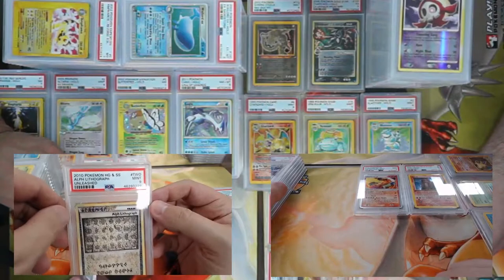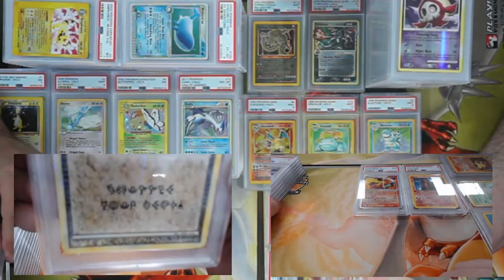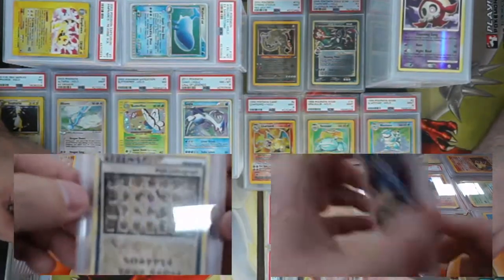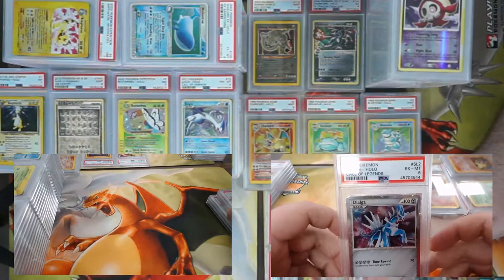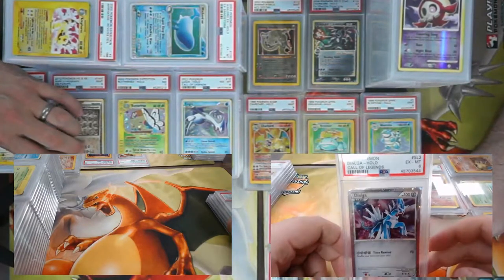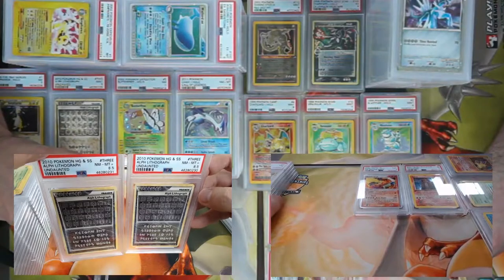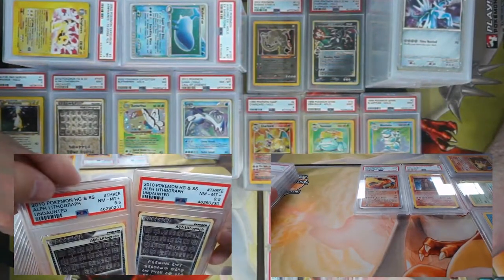Here are three good cards — Alph Lithograph Heart Gold Soul Silver, came back a PSA 9. What does that one say? 'Shuffle your deck.' And I've got a Dialga from Call of Legends shiny — came back a six. These two are my favorite cards and they came back as twinsies — Alph Lithograph Heart Gold Soul Silver Undaunted, both came back 8.5s, with consecutive serial numbers 230 and 231!